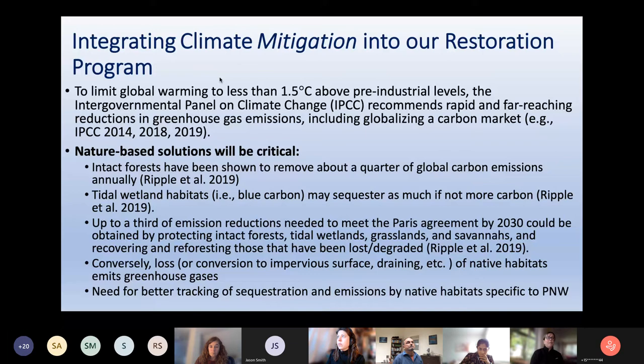Now we're getting into mitigation — not only adapting to changing ecological conditions, but how do we try to sequester carbon or reduce greenhouse gas emissions? The IPCC has said repeatedly — in 2014, 2018, and 2019 — that if we want to limit global warming to less than 1.5 degrees Celsius above pre-industrial levels, we need rapid and far-reaching reductions in greenhouse gas emissions, including globalizing a carbon market. That's a lot of what's been discussed: blue carbon as a way of potentially funding restoration and protection actions.